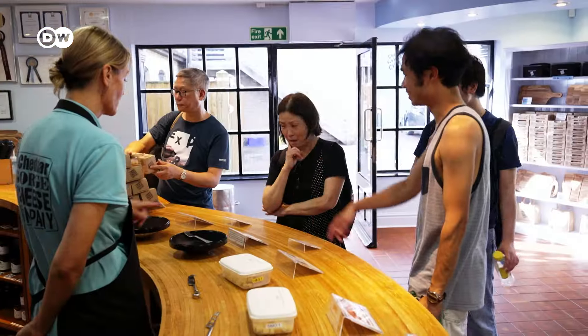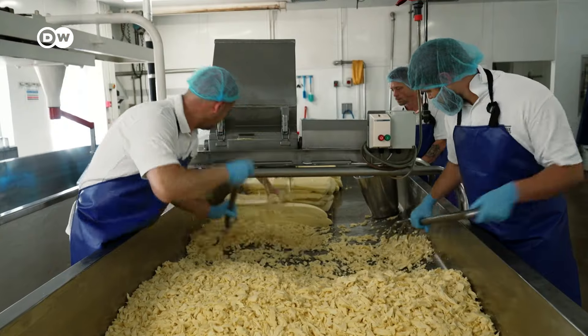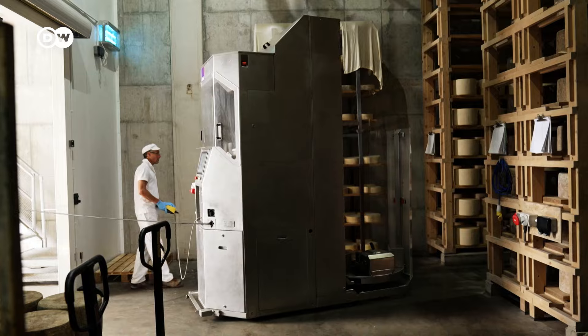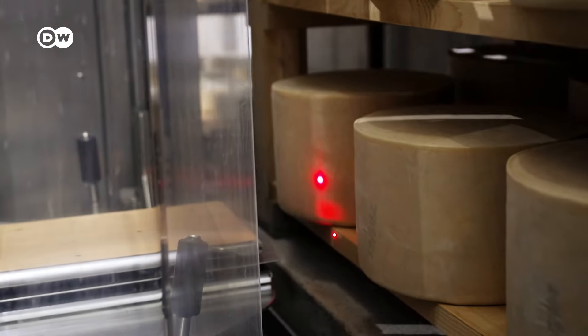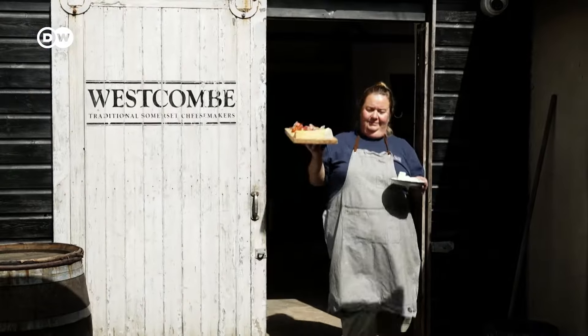This is one of the most widely sold cheeses on earth: cheddar. It's made in many countries, but what exactly is so special about this cheese? A good place to find out might well be where cheddar originated, in Somerset, a region in southwestern England.